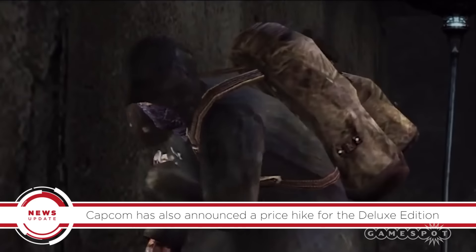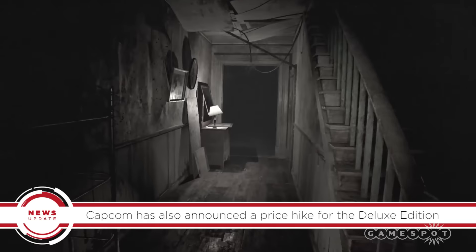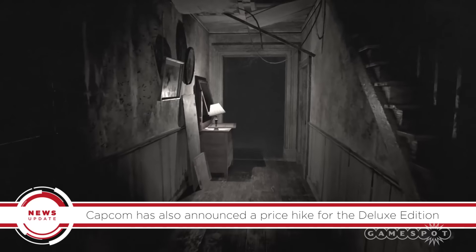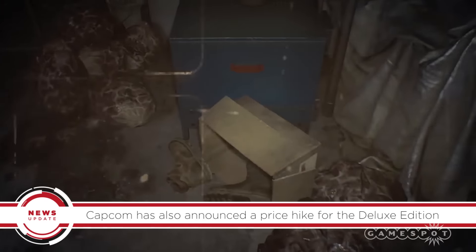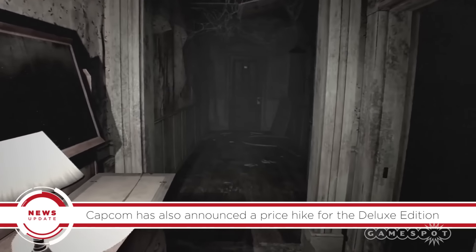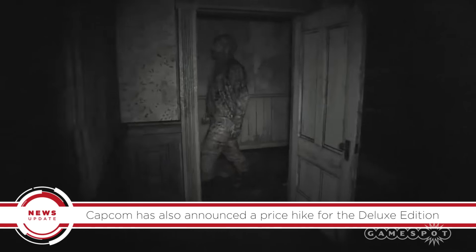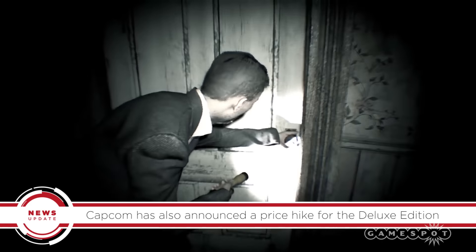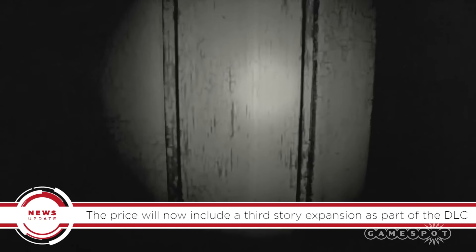But what are you selling? Capcom has also announced that the deluxe version of Resident Evil 7 will now cost $89.99 instead of the previously advertised $79.99 price point. Prior to the price hike, it contained the game and a season pass, which included access to two story expansions at no extra cost. However, the price has increased to reflect that a third story expansion will now also be part of the season pass.